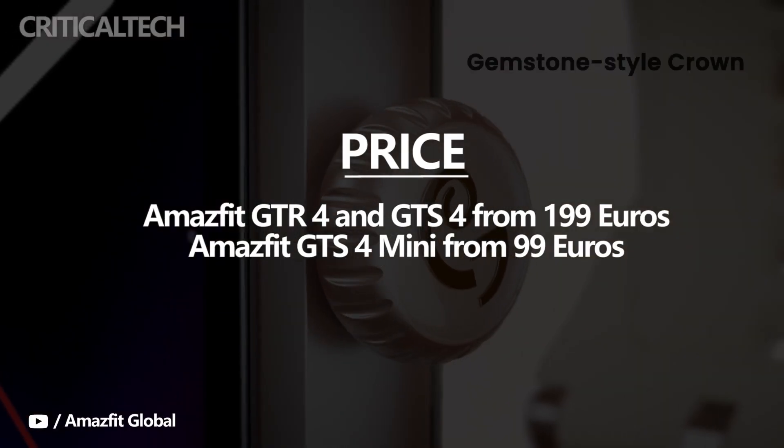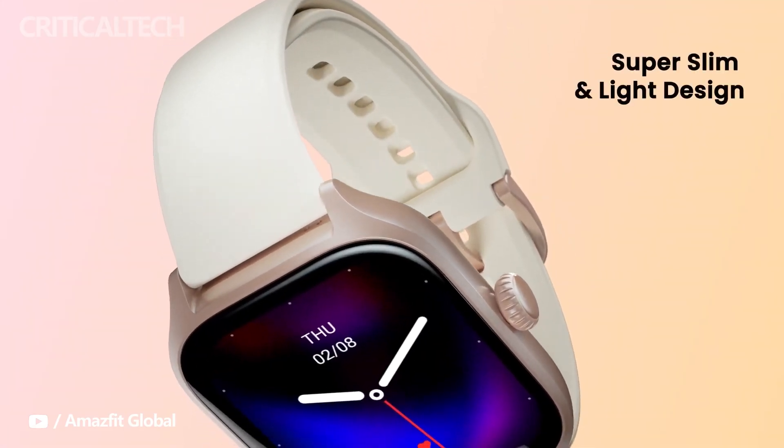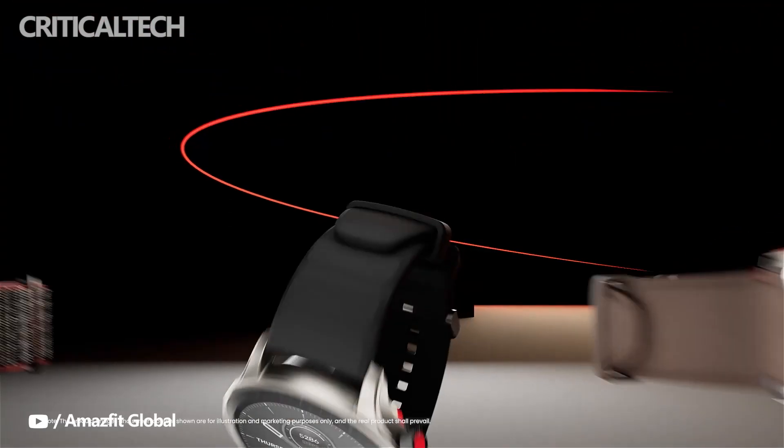We'll be getting the GT4 series smartwatches in for testing, so we'll be able to share our thoughts on whether Amazfit has delivered a worthy upgrade on the GT3 and GTS2 Mini series.